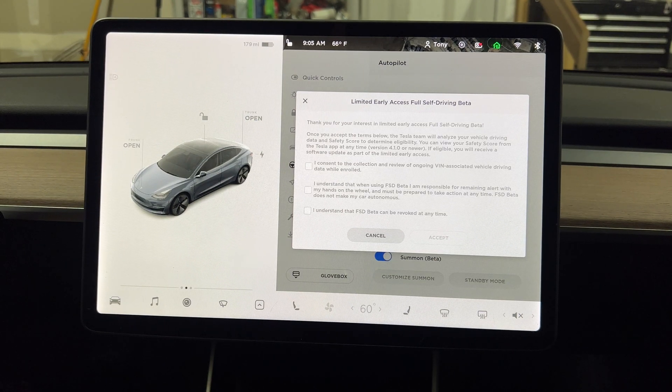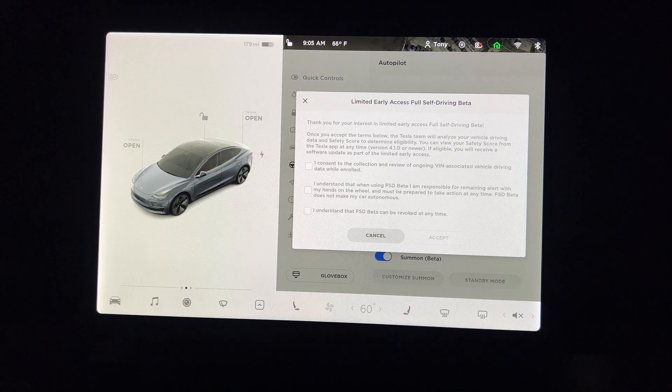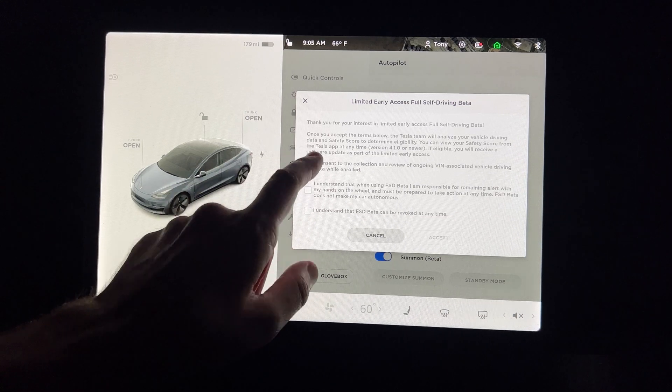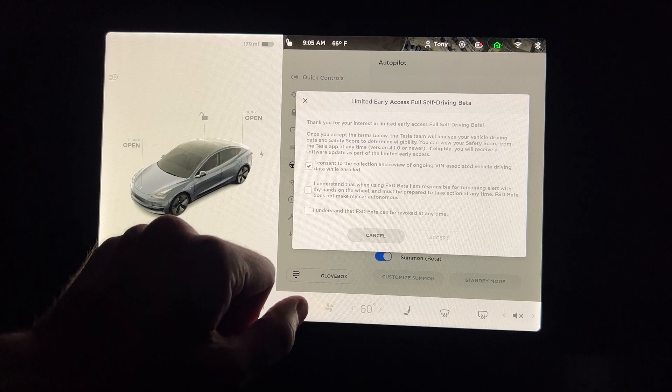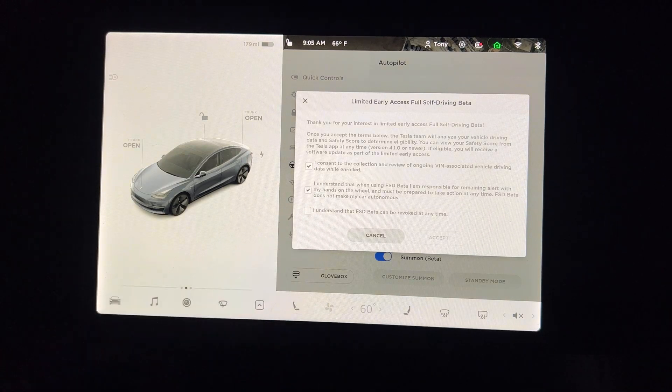It says: 'Limited Early Access Full Self-Driving Beta. Thank you for your interest. Once you accept the terms below, the Tesla team will analyze your vehicle's driving data and safety score to determine eligibility. You can view your safety score from the Tesla app at any time, version 4.1.0 or newer. If eligible, you will receive a software update as part of the limited early access.' We need to check each box: consent to collection and review of ongoing VIN-associated vehicle driving data while enrolled; I understand that when using FSD Beta I am responsible for remaining alert with my hands on the wheel and must be prepared to take action at any time; FSD Beta does not make my car autonomous.